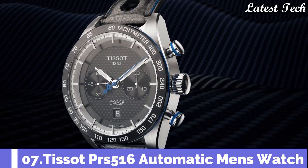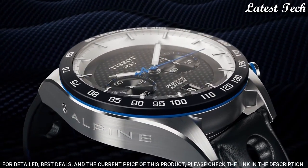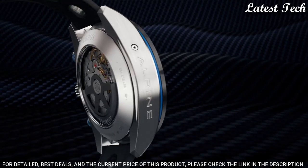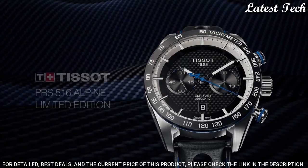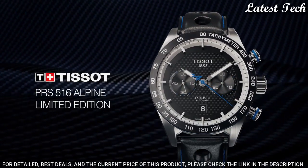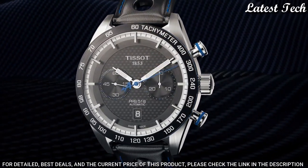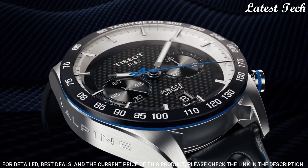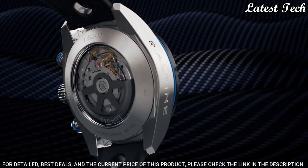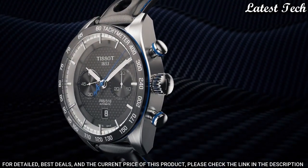Number 7: Tissot PRS-516 Chronograph Automatic Men's Watch. Black PVD Stainless Steel Case with a Black Leather Strap. Fixed Black Ceramic Bezel showing Tachymeter Markings. Dial Type: Analog. Luminescent Hands and Markers. Chronograph. Scratch-Resistant Sapphire Crystal. Case Size: 45mm. Case Thickness: 15.85mm. Bandwidth: 21mm. Water-Resistant at 100m.